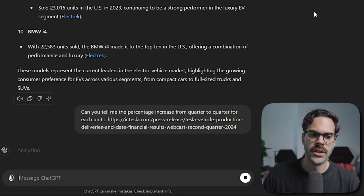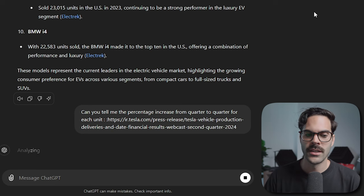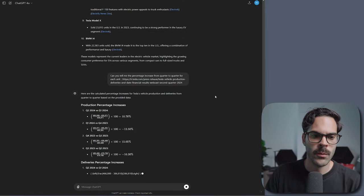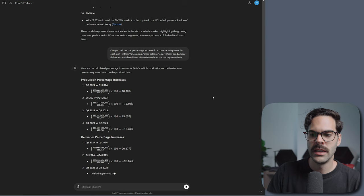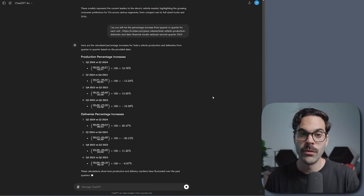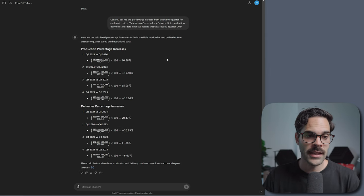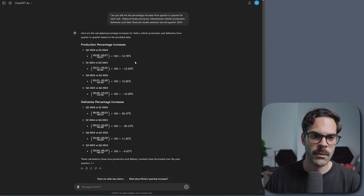What we're trying to see is what the growth numbers look like and how we can compare Tesla to other EVs like Rivian or Nikola — to understand where our money should be invested, or what percentage to look for when trading the next earnings release. The great thing is you don't have to open Excel or visit multiple paid websites. You just paste the data into ChatGPT and keep it in your chat, and now we have all the information we need.